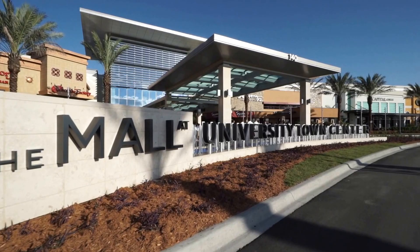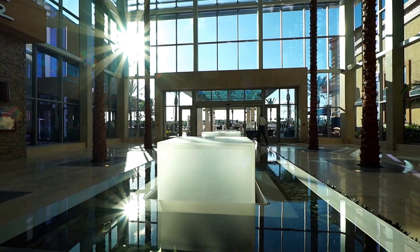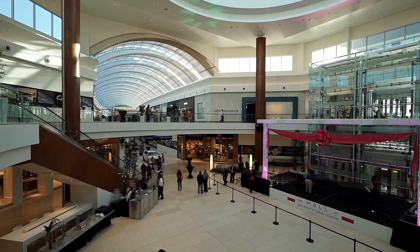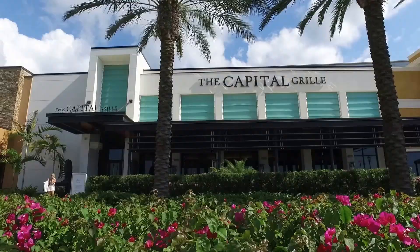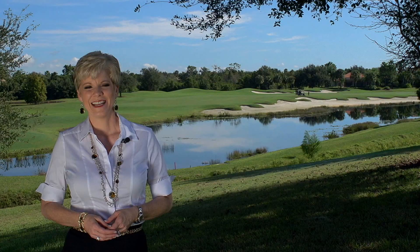Completed in October 2015, the mall at University Town Center has become a center of activity in Lakewood Ranch. Home to more than 100 specialty stores and shops, the mall also has some of the finest restaurants in the area, including Seasons 52, Brio, the Capitol Grill, and the Cheesecake Factory.